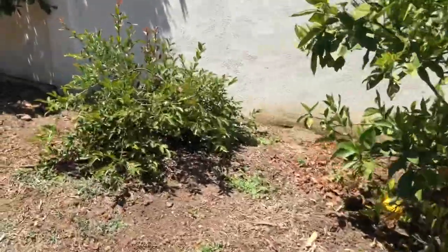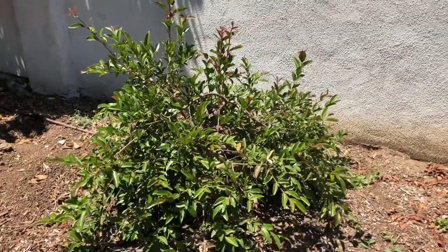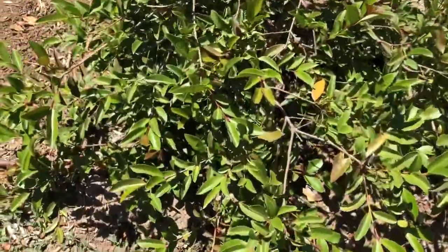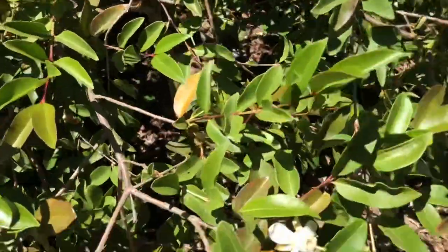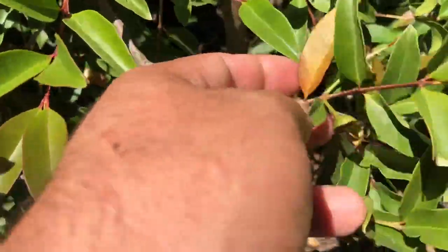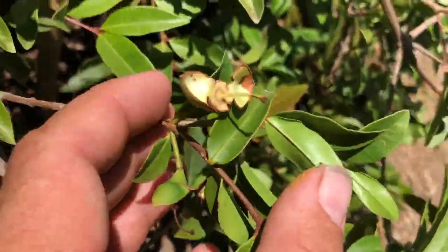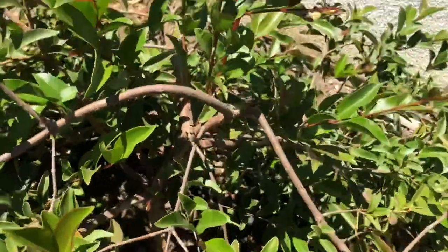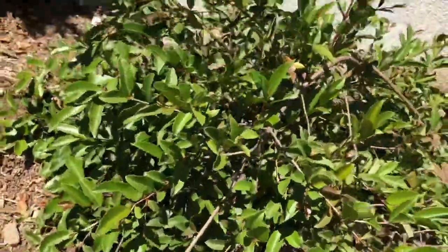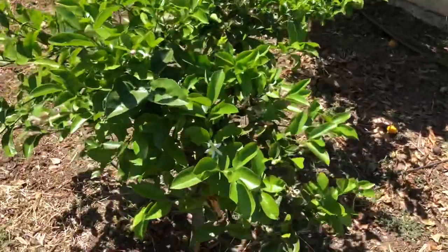This is a pretty cool one — this is a Costa Rican guava, or casc guava I believe they call it. There's a flower right there, and there should be fruit developing here. It's the first time it's flowering this much, so we'll see if I get to try the fruit from that one pretty soon. And this is just a Meyer lemon.